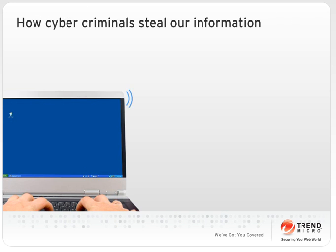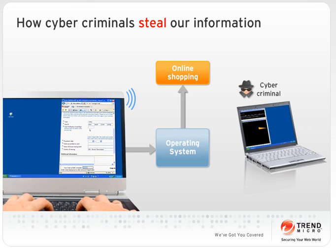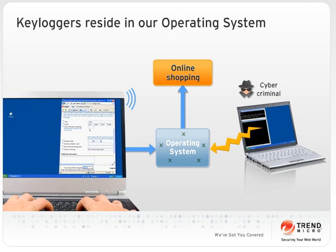Contrary to what we think, the Internet can become a convenient channel for cyber criminals to capture our confidential information as we transact online. Key loggers reside within our computer's operating system.